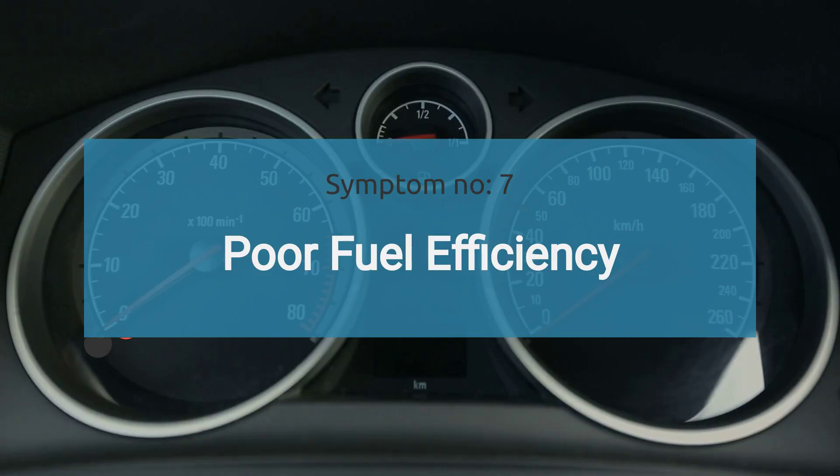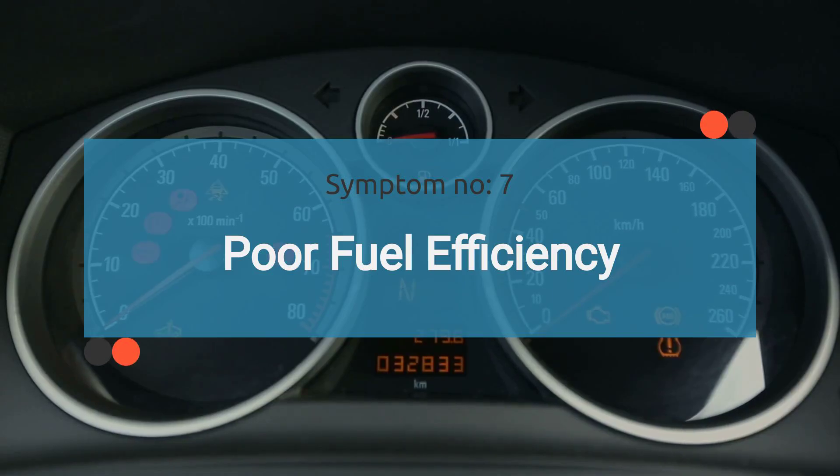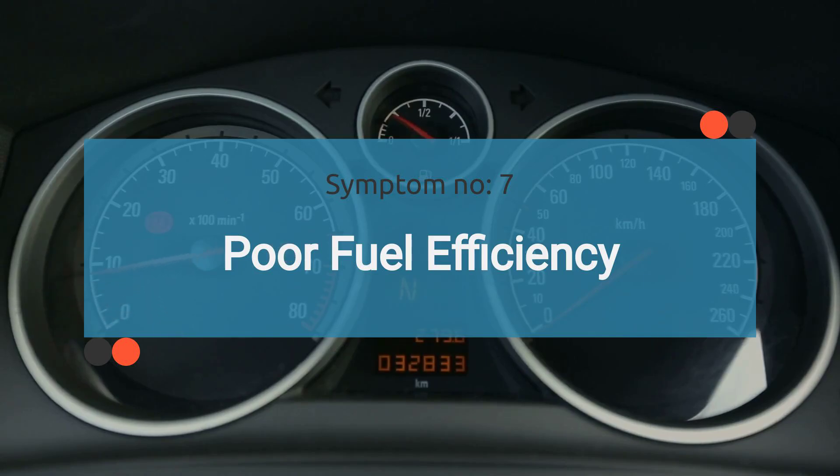The seventh symptom is poor fuel efficiency. Inefficient fuel consumption may be observed as a symptom of a faulty MAF, as it affects the proper regulation of the air-fuel ratio due to either the absence of sensor data or a mechanical problem with the throttle valve. This can result in the wastage or improper utilization of fuel.